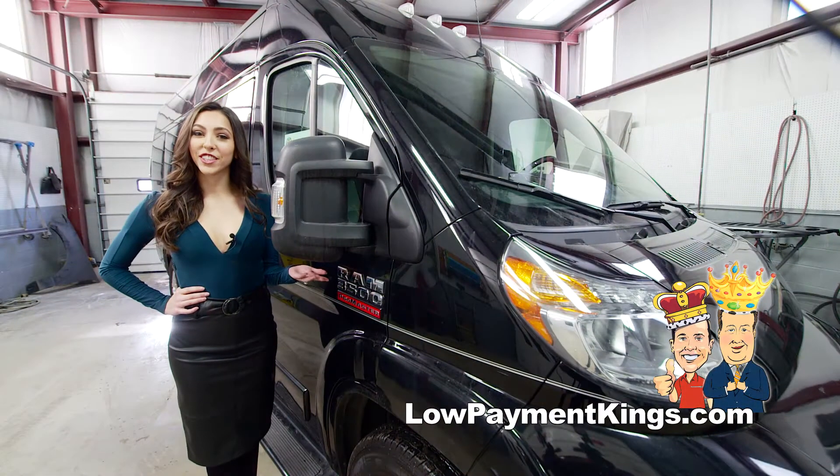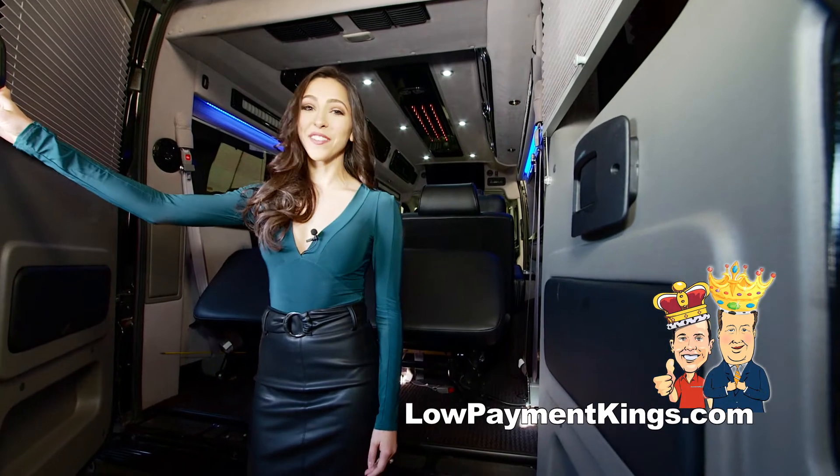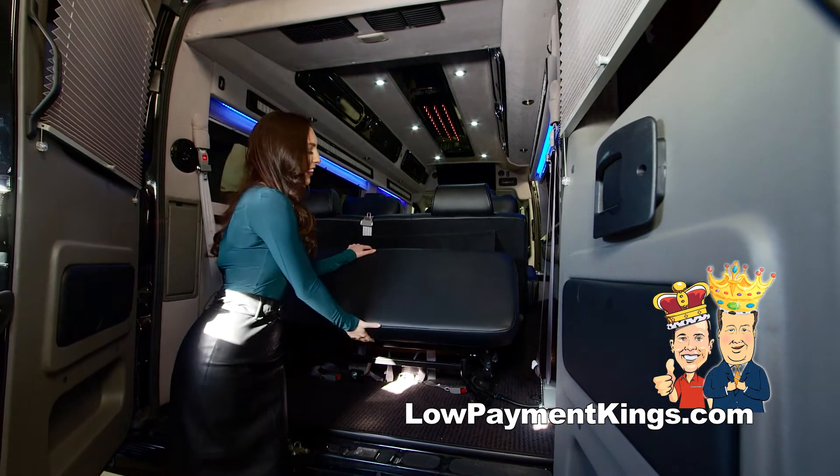This special edition Executive Edition represents the top of the line in the Royal Conversion Van lineup. This vehicle comes with tons of cargo space, including this area for all your tailgate needs.